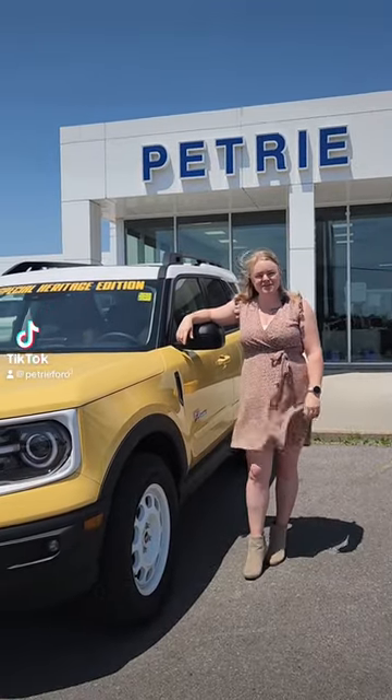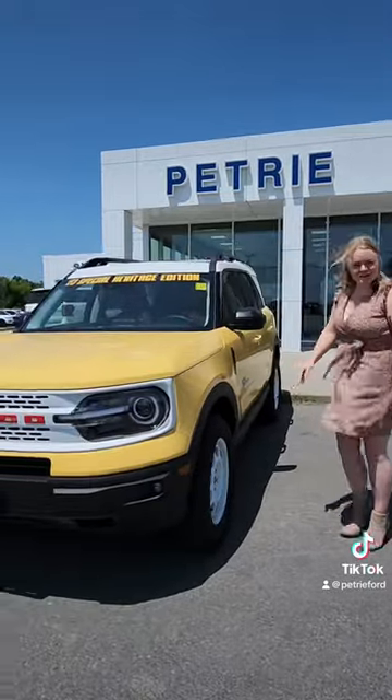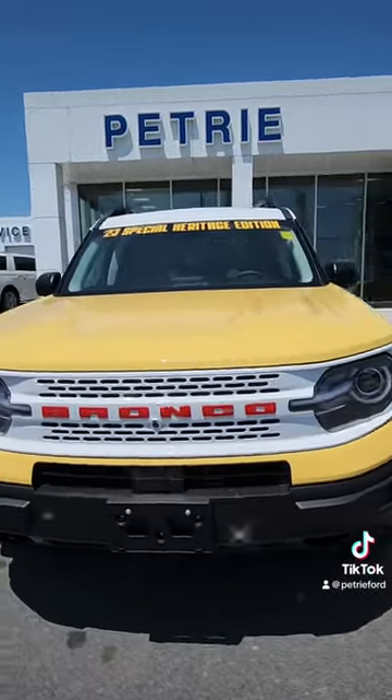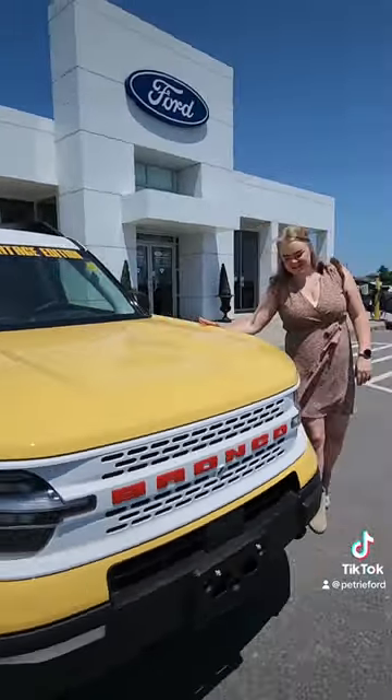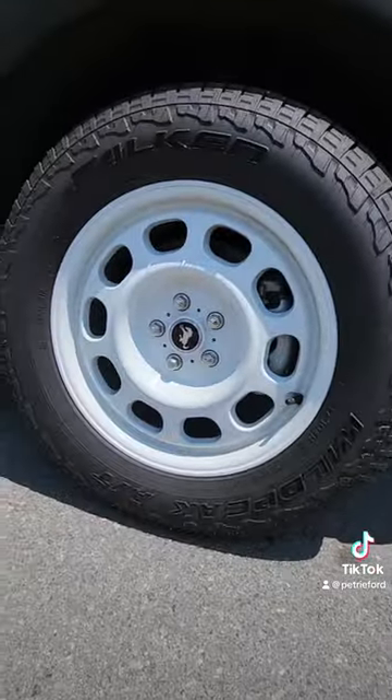Hi guys, I'm Christine here at Petrie Ford and part of the sales team. Just wanted to introduce you to our special heritage edition 2023 Bronco Sport in the color Yellowstone. This vehicle has special edition rims as well, giving you more of a heritage look around the Bronco Sport.